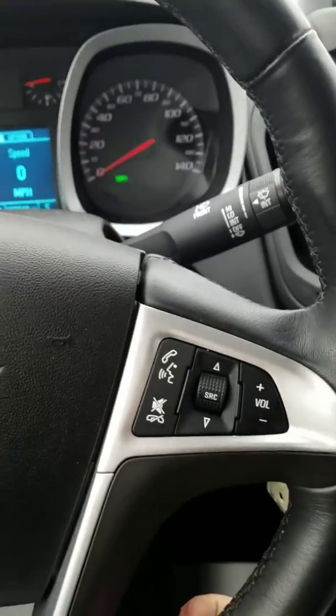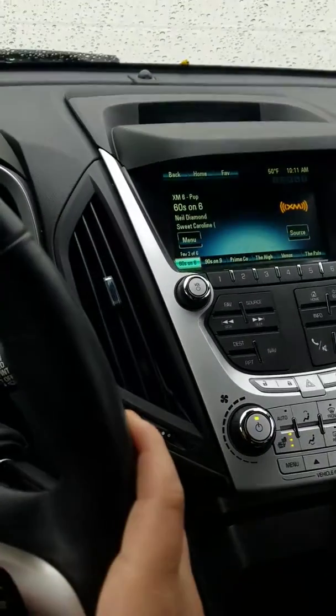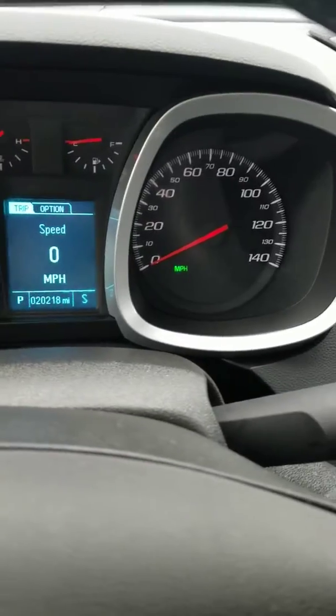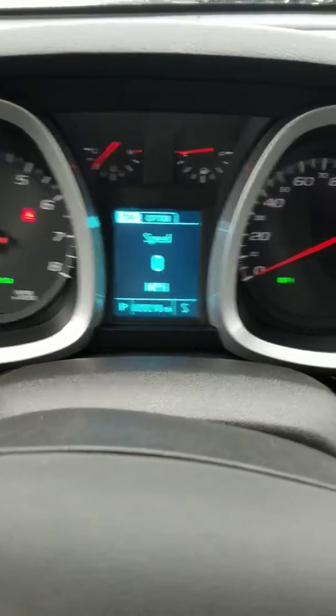You do have a leather-wrapped steering wheel. Here's your Bluetooth features, and you can also scroll information on your screen. You do have a digital driver information center, as well as some analog readings, so you can digitally see your odometer as well as analog.